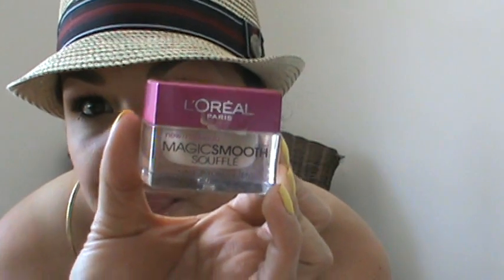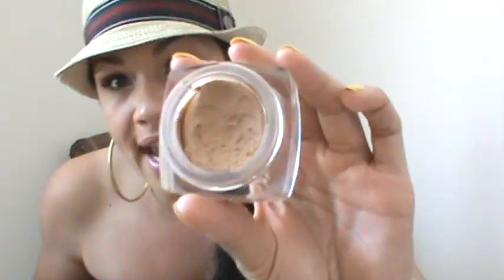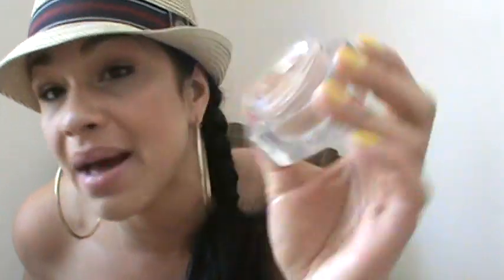The next one is my favorite, favorite, favorite foundation — and I hate foundations, so this is a really good find. It's by L'Oreal Paris and it's called Mega Smooth Souffle. I actually saw a guru do a review on this — her name is Dusa Candy — and she was saying it was very soft. I needed to purchase it to try for myself and she's absolutely right. It's almost like a mousse, as you can see — I'm actually using it right now.